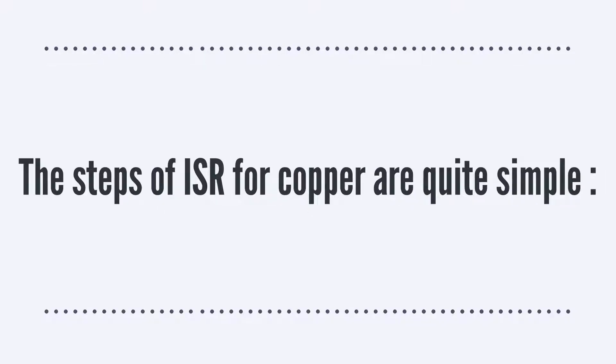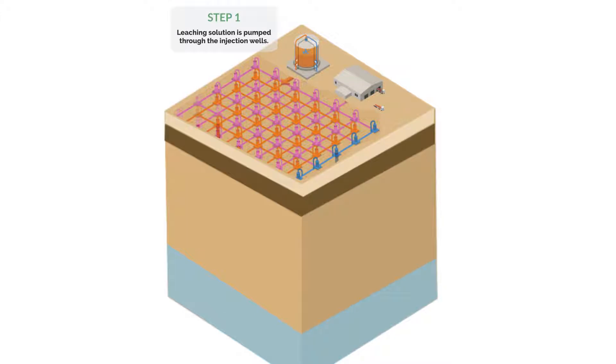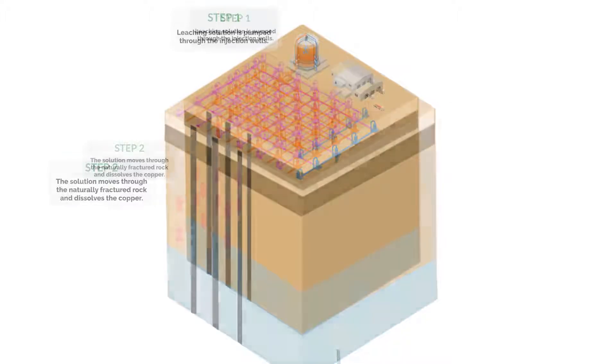The steps of ISR for copper are quite simple. Step 1: Leaching solution is pumped through the injection wells. Step 2: The solution moves through the naturally fractured rock and dissolves the copper.